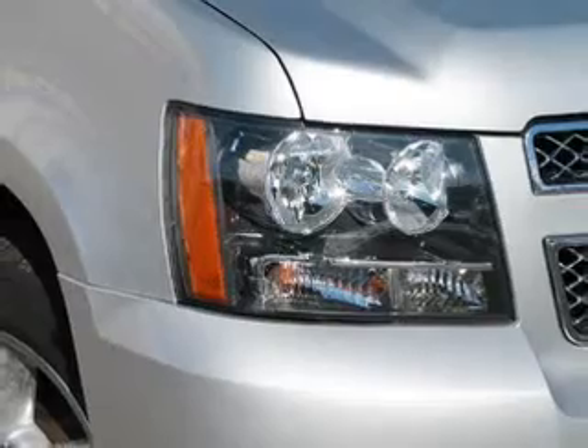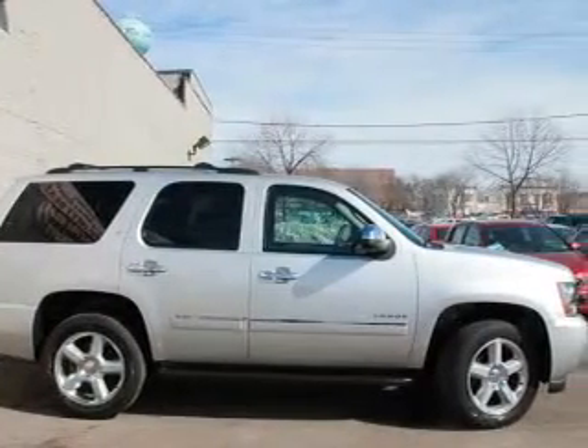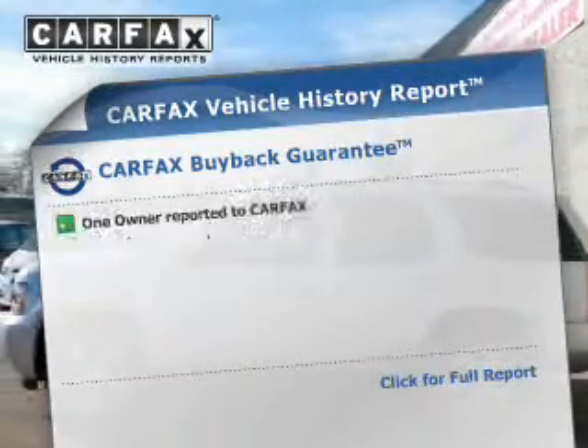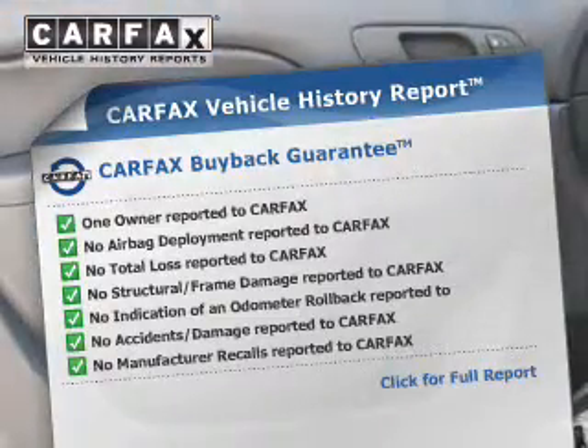Heated seats make cold weather driving more endurable. This car has separate passenger temperature controls, and memory settings make for a more comfortable ride. Know the history on this ride and greatly reduce your buying risk with the included Carfax Vehicle History Report.